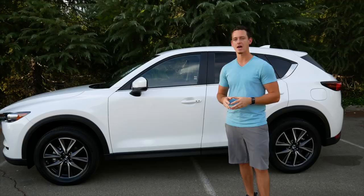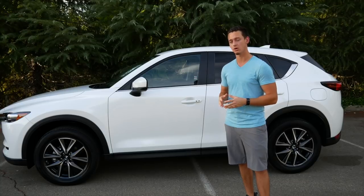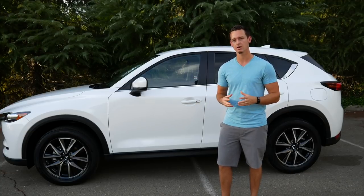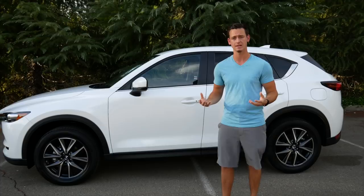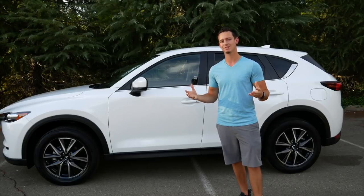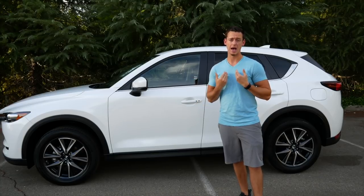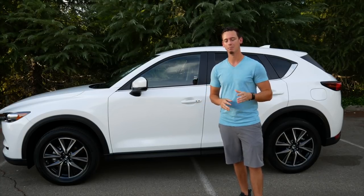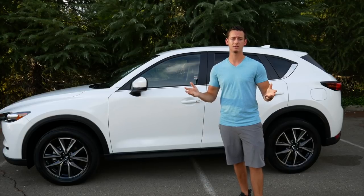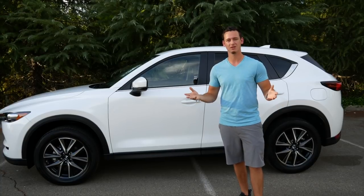The CX-5 is equipped with 19-inch alloy rims, which come with the Touring or Grand Touring model. It's the most popular rim on this vehicle and definitely gives a more sporty look overall, blending in with the sporty nature of the car. If you opt for the base model, it'll come with 17-inch rims — very standard looking and a little too small for the vehicle, though a plus side is you really don't have to worry about scratching them up.